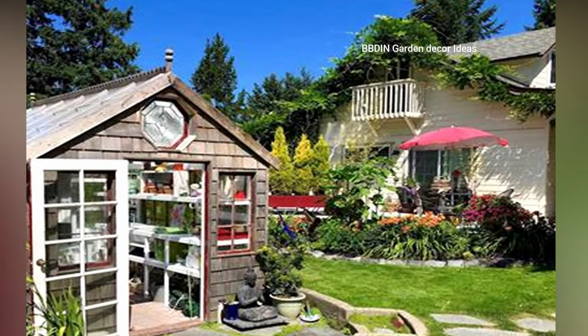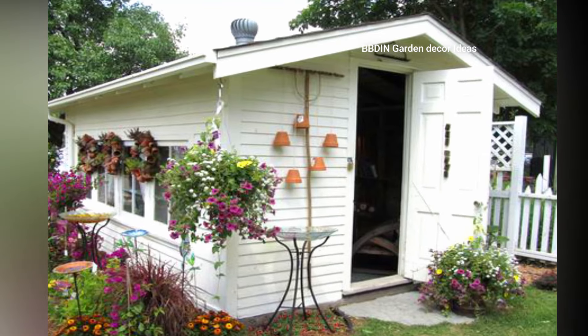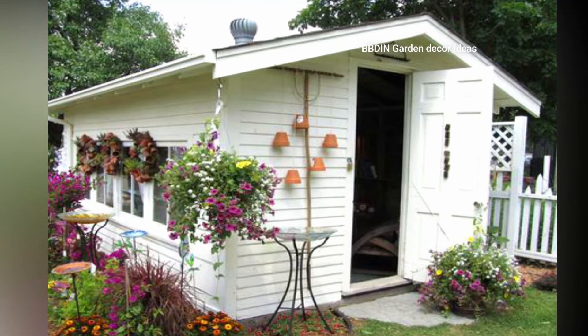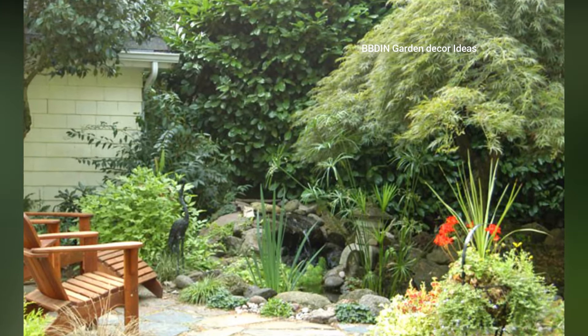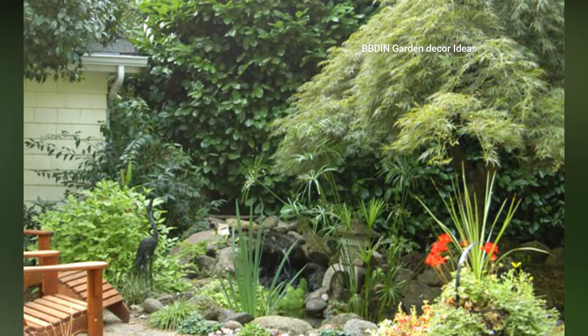These features and tips can help you design a charming and inviting cottage garden that is both beautiful and functional. I hope you enjoyed today's video — please do like, share, and comment. Have a good day, bye!